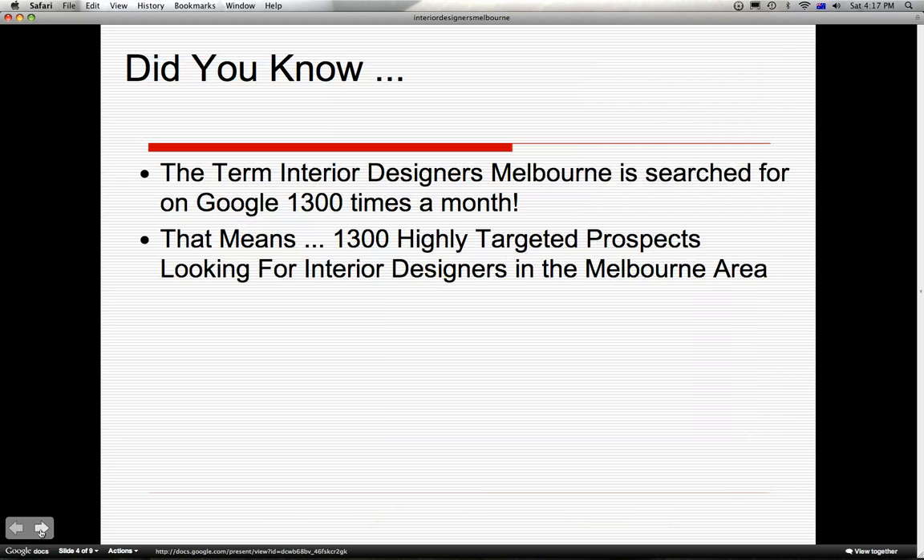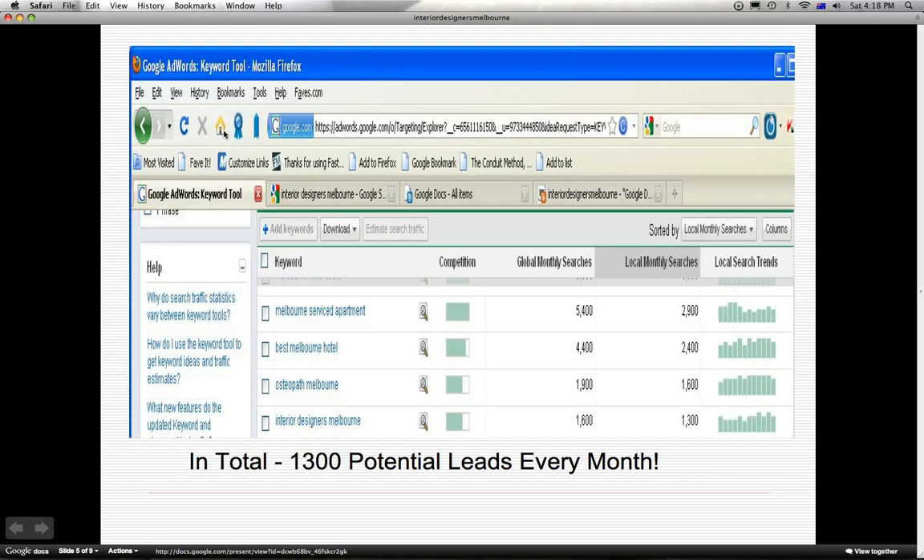Did you know the term Interior Designers Melbourne is searched for on Google 1300 times a month? That means 1300 highly qualified prospects looking for your services in the Melbourne area. Here's proof - a screen capture of the Google AdWords Keyword tool. At the bottom of the screen capture, as you can see under local monthly searches, there are 1300 potential leads every month.